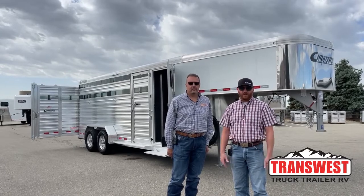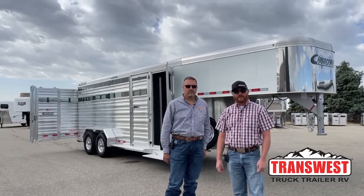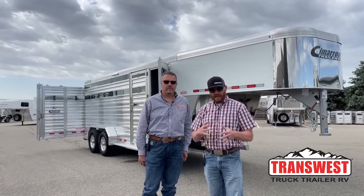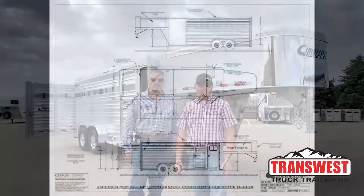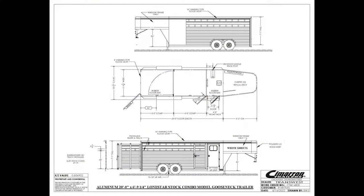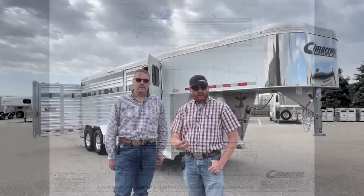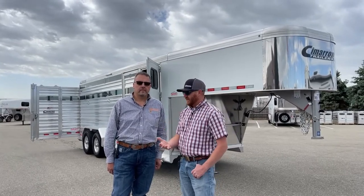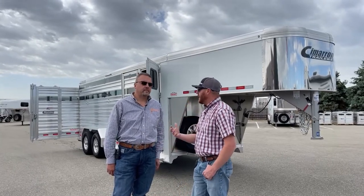Behind us is a brand new 2023 Cimarron Lone Star 20-foot combo. Let's take a look at the drawing first because I want to show you some specs. Like I mentioned, 20-foot stock combo — 20 feet on the floor, 4-foot front tack, standard width of 6'10" wide, and standard height of 7'1" tall.